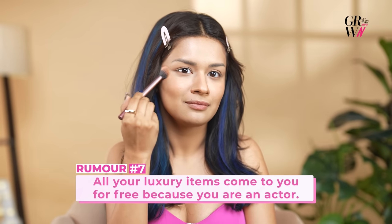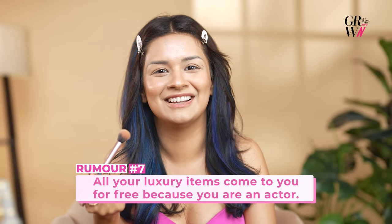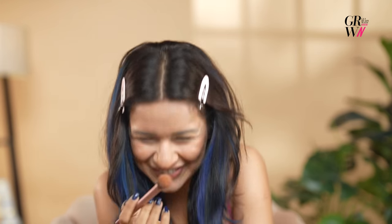Talking about this blush, I would like to say you should try it because it's very creamy and velvety, and they've got amazing shades. It doesn't come for free — you have to buy everything. I buy everything, and what I like, I buy. So no, that rumor is wrong.